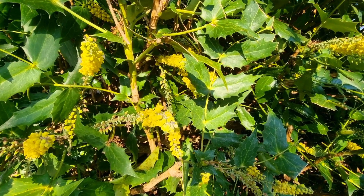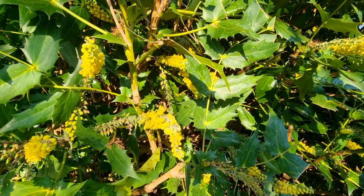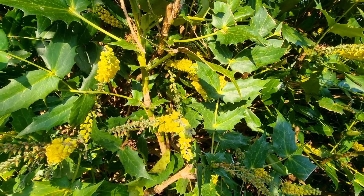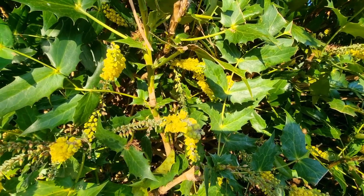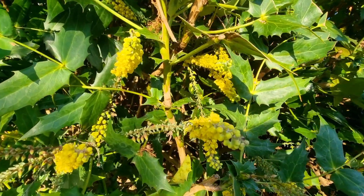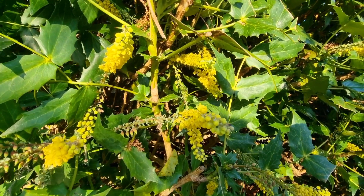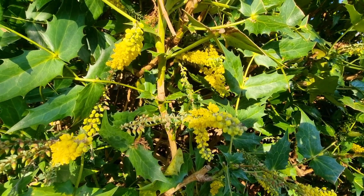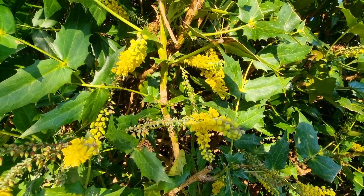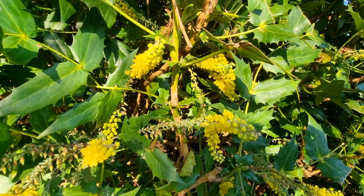It's a bitter tonic, and in herbal medicine there's a saying that bitter is better. Bitter basically switches on your digestive secretions — it stimulates bile from the liver. This herb is choleretic, meaning it stimulates bile, and it's also a cholagogue, which means it stimulates the secretion of bile. Bile helps you digest fat, so it's a digestive that helps reduce bloating and wind.